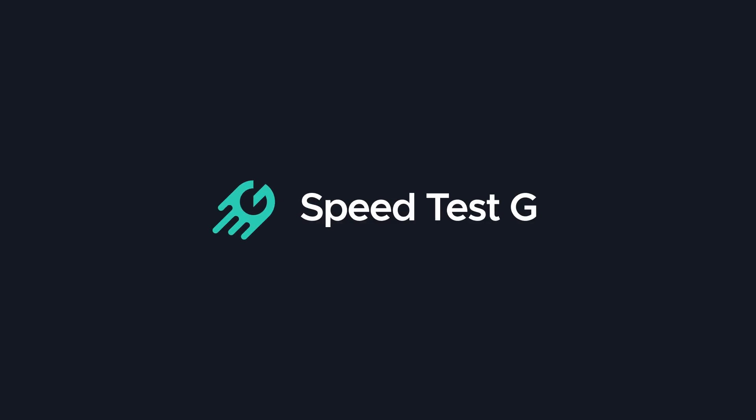My name is Gary Sims. This is Speedtest G. I really hope you enjoyed this video. If you did, please do give it a thumbs up, and if you want to see more videos like this, the best thing to do is subscribe to the channel. I'll see you in the next one. Bye.